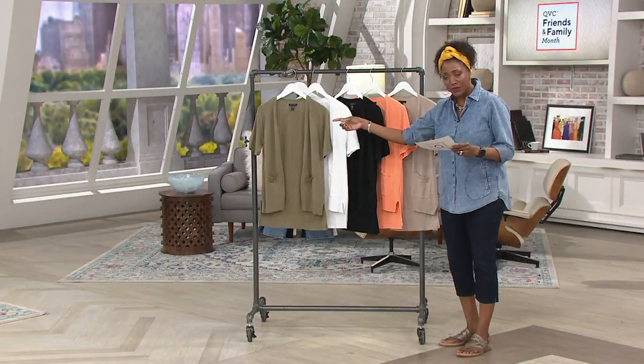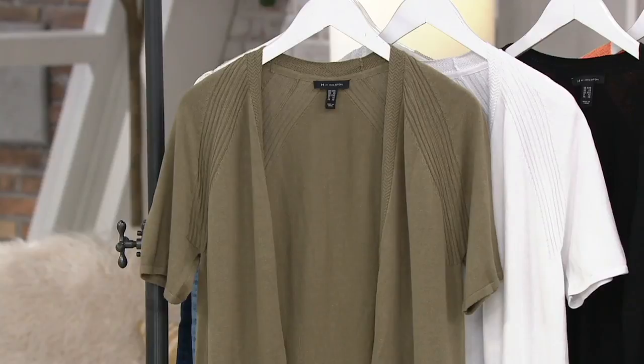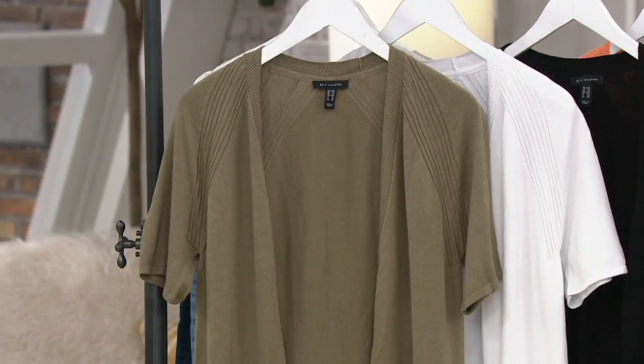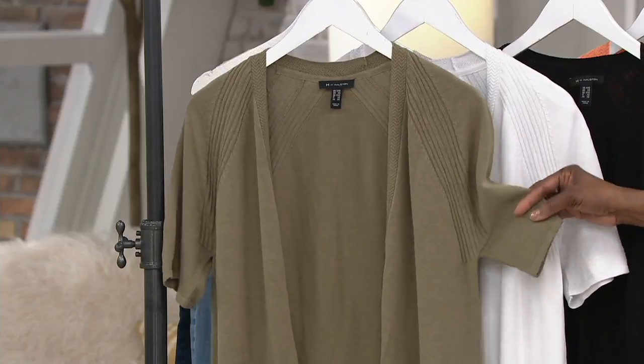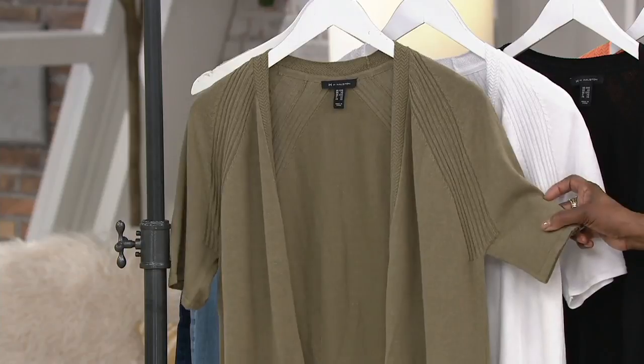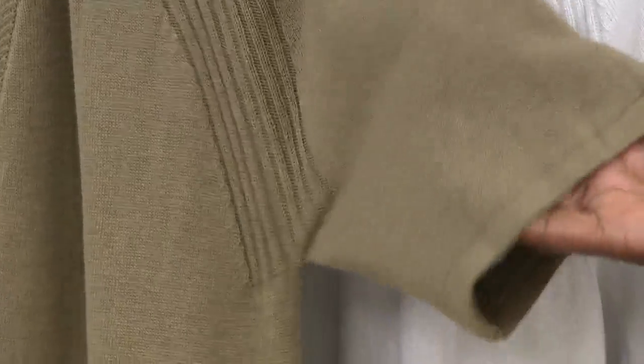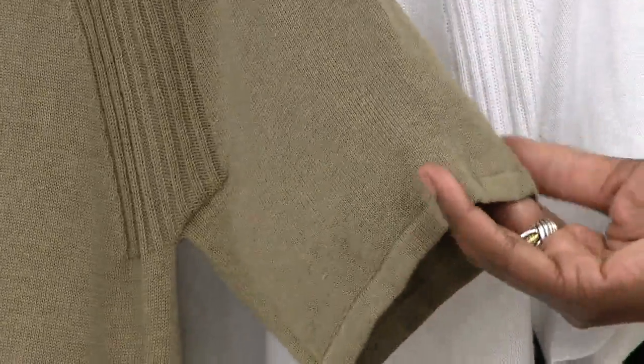This is an open front raglan style short sleeve high-low hem cardigan. We're offering it at a clearance price of $37.96. Some of the t-shirts that we have here from H by Halston probably cost as much as this — it's a beautiful cotton rayon blend in a knitted lightweight short sleeve top at under $40.